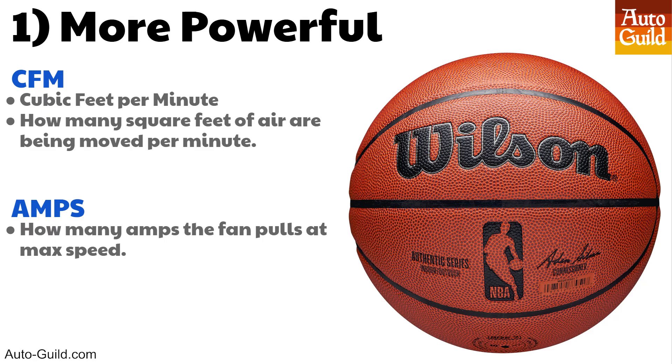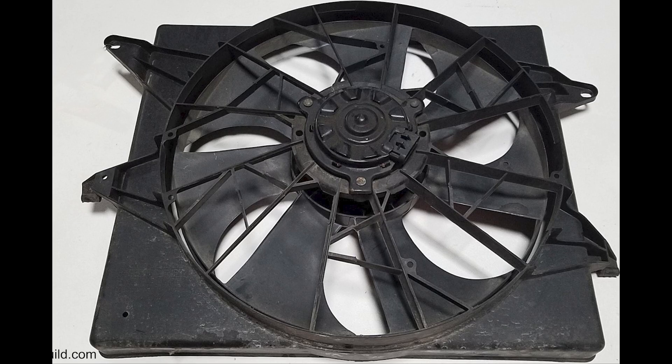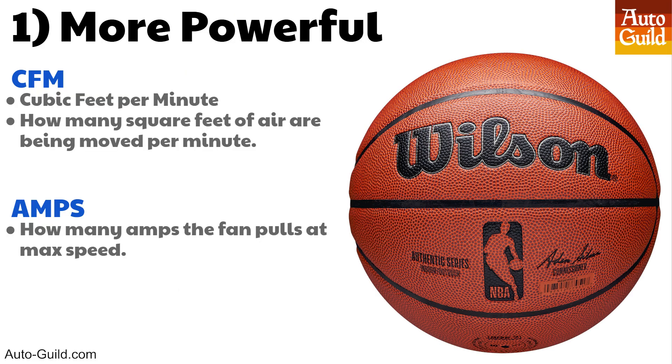When comparing fans, it's better to look at amp draw or wattage of the fan motor — how much power the fan uses better determines its true capability. Some of you may be familiar with the 1990s Lincoln Mark 8 fan, widely considered one of the best OEM fans ever put in a passenger vehicle. That fan uses 40 amps at full speed, but you can't find them anymore. The brushless fan I'm going to show you blows it out of the engine bay — it has almost double the power, yet 99% of the time it uses less power than your current wimpy brushed fan.